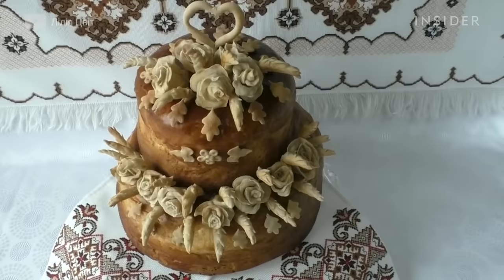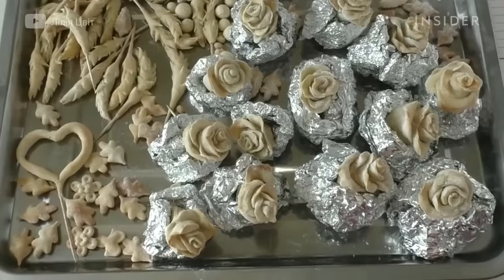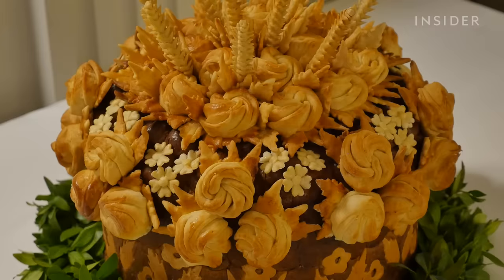Korovai is a bread deeply rooted in tradition and holds great symbolic significance in Russian, Ukrainian, Bulgarian, Polish, and Romanian cultures. It's often served at weddings to bless the future union. The higher it rises and the more decorations it has, the better the marriage.